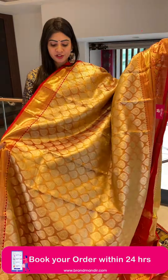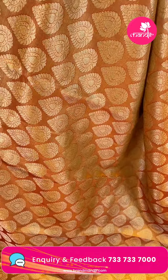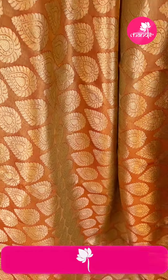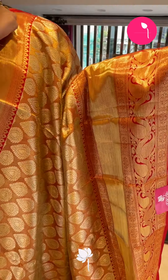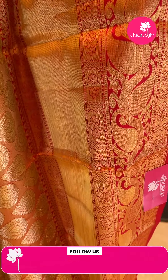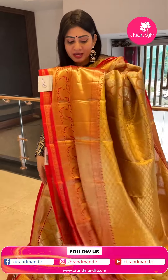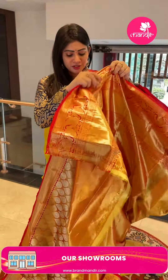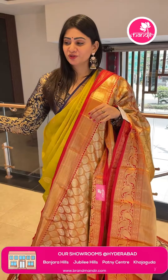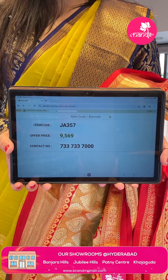Next is a Kanchi tissue saree in gold color with leaf booties — a perfect bridal saree. Coming to the border in red color with cross lines, paisleys, florals, and leaf booties along with thread weaving with zigzag lines. Coming to the pallu, it's a zari woven pallu. The blouse is a tissue blouse with border. Item code JA357, offer price Rs. 9,569.